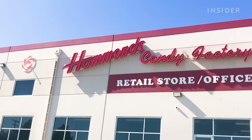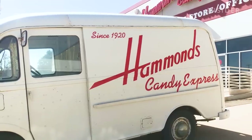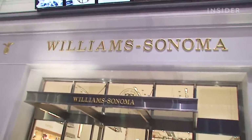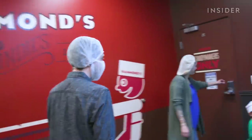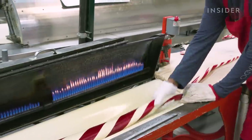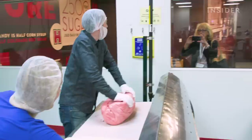In 1966, his son Tom took over, and business continued to flourish. Over the next five decades, ownership changed, but the commitment to quality remained. In 1995, Williams-Sonoma added Hammond's to its catalog, bringing the brand to a national level. Today, Hammond's factory in Denver hosts thousands of visitors each year for tours where fans can watch the sweet handcrafted magic in person.